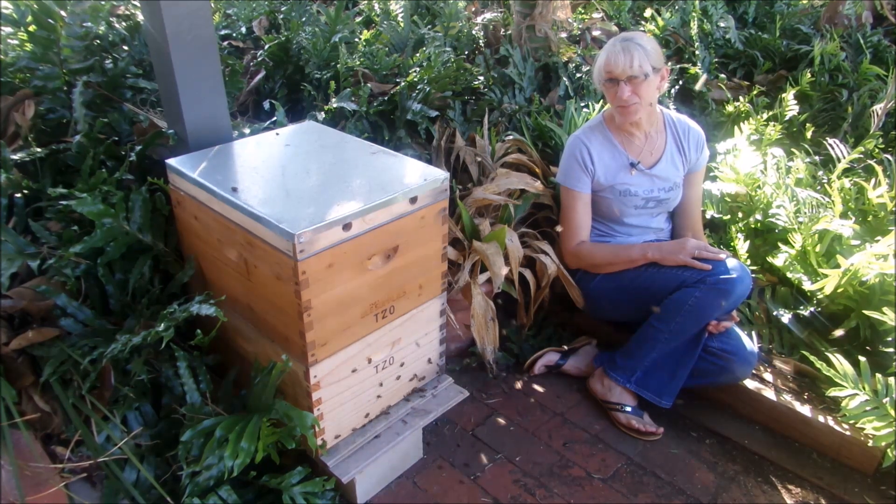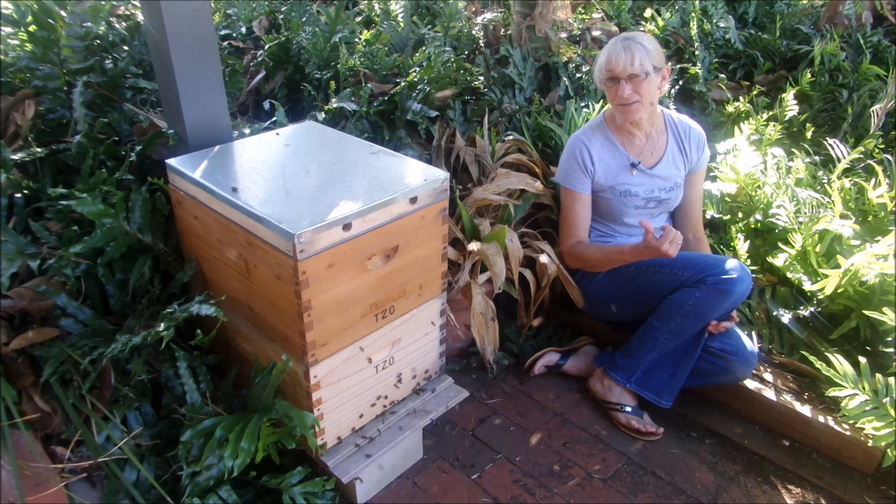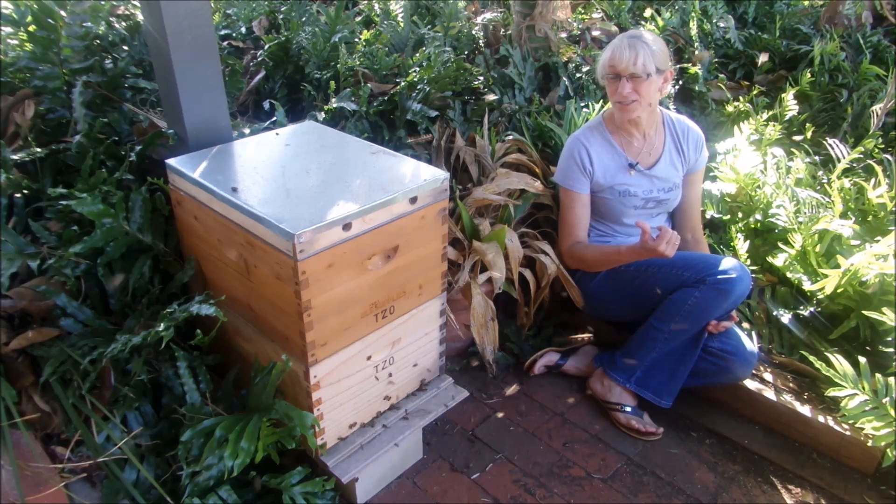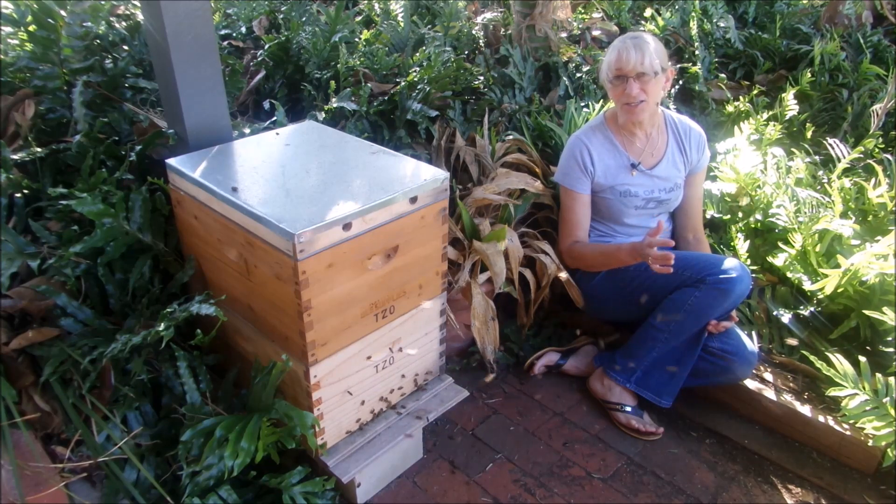Sometimes people who are new to beekeeping come across their hive and it's doing this, and they tend to get into a bit of a panic because they don't know what's going on. It's actually quite normal.